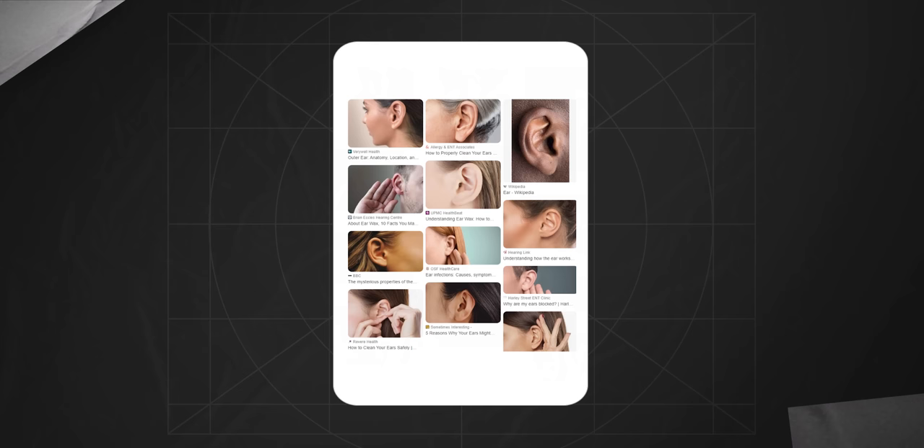Moving on to ergonomics and fitment. My ears are pretty standard in every way — if you Google 'ear,' there's a chance you'd stumble across mine among a myriad of identical ears. So it's no miracle that these AirPods fit me perfectly. In over half a year, they haven't fallen out once — always in place, no matter what I did: running, lifting weights in the gym, or just wandering around the city. For ear fit, I'll give them a solid A.